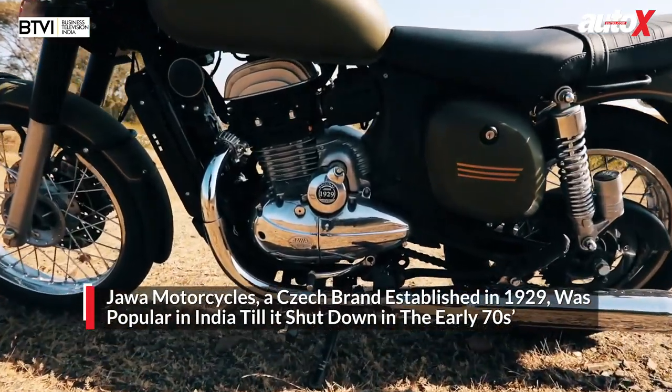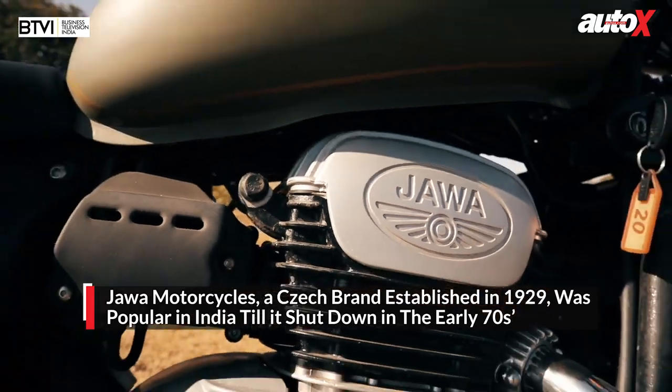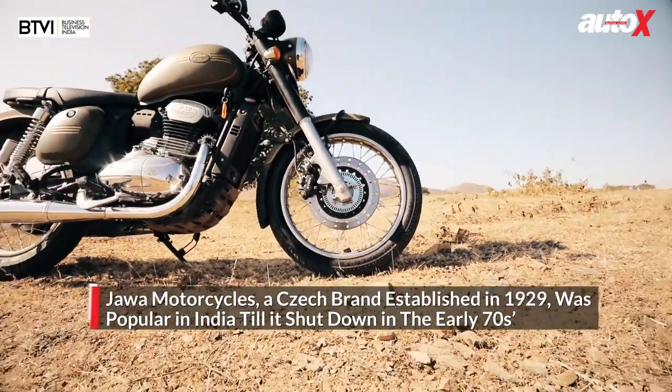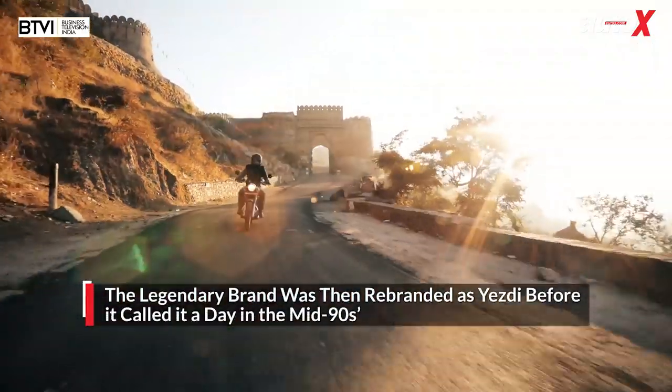Jawa Motorcycles, a Czech brand, was established in 1929, attained cult status in India, and remained popular until it shut down in the early 70s before finally calling it a day in the mid-90s. The new Jawa portfolio consists of three bikes: the Jawa, the 42, and the Perak. Currently only the Jawa and the 42 are available, while the Perak will be launched sometime next year.